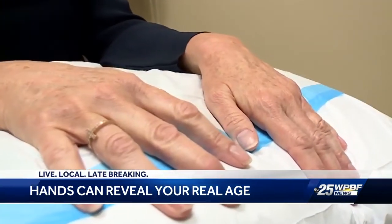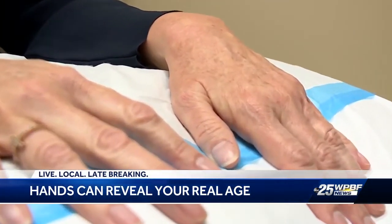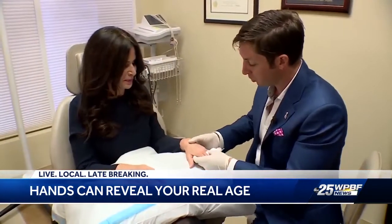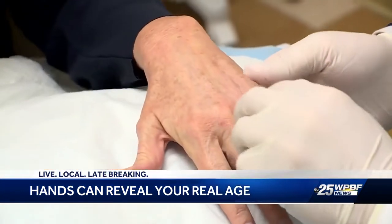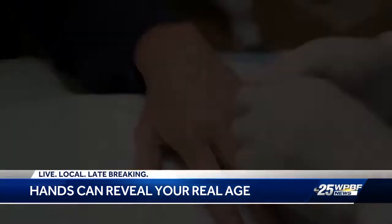Michelle says she's now less self-conscious about her hands. That looks great — I think it looks wonderful. I think we've really filled in a lot of the spaces here in between the tendons, made it look a lot more natural. You can cover a lot of things, but you can't cover your face and you can't cover your hands.